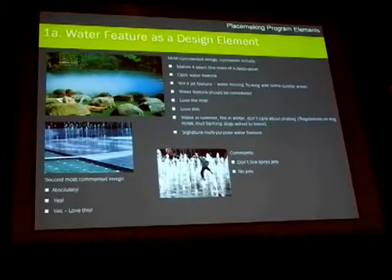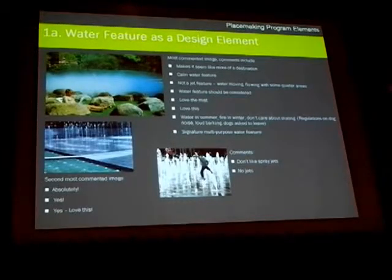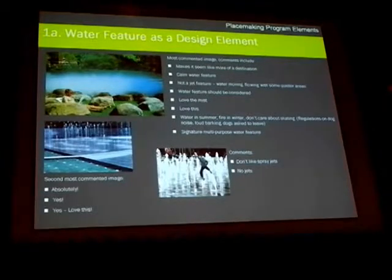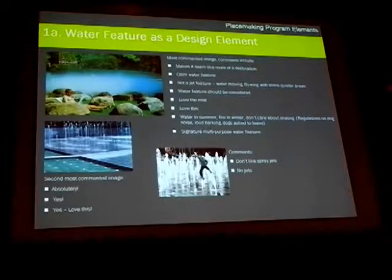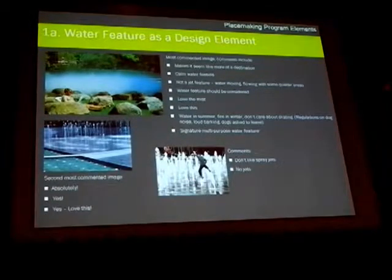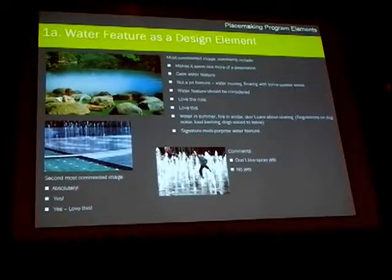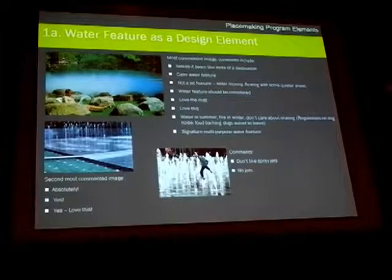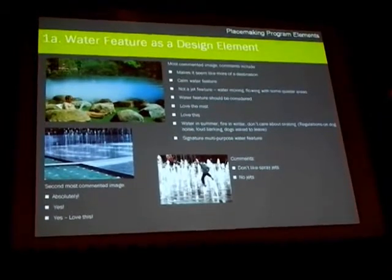You'll notice on the bottom of this slide there were some people who said they don't like jets and some people who said they love them. This is typical — throughout the entire process we found that for every decision, we have an equal amount of people with opposite viewpoints. It's our job to sift through all of that and present the design that best suits the constraints we have within the site.